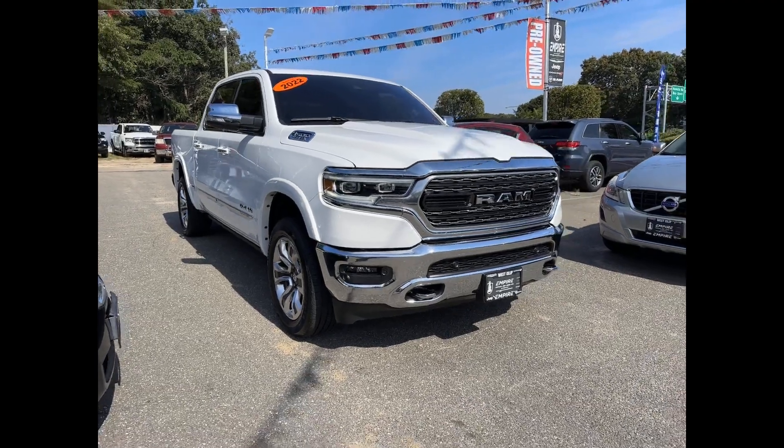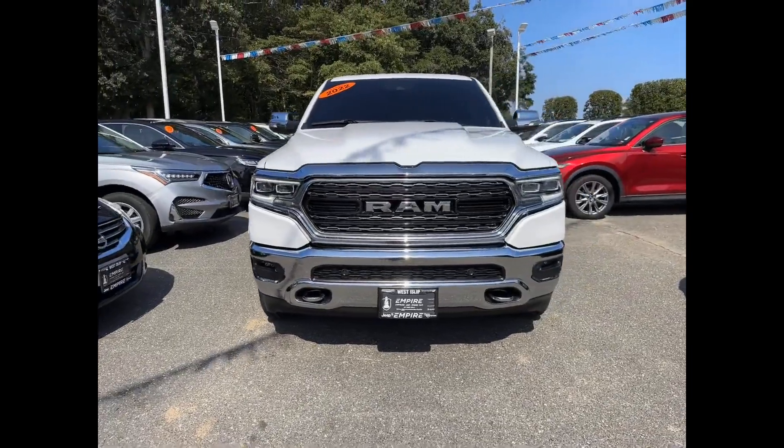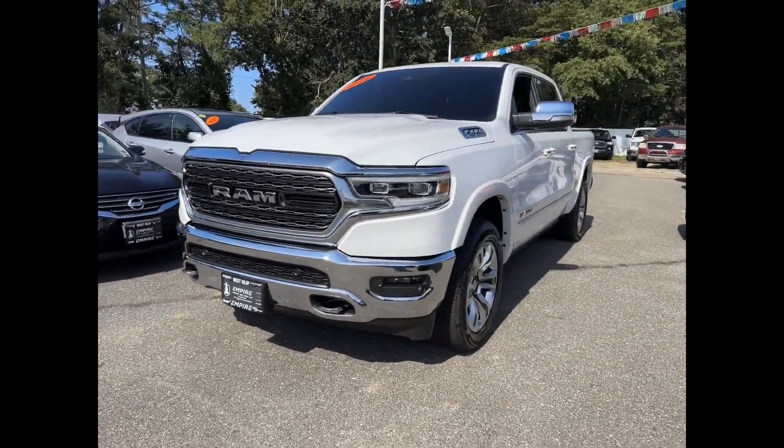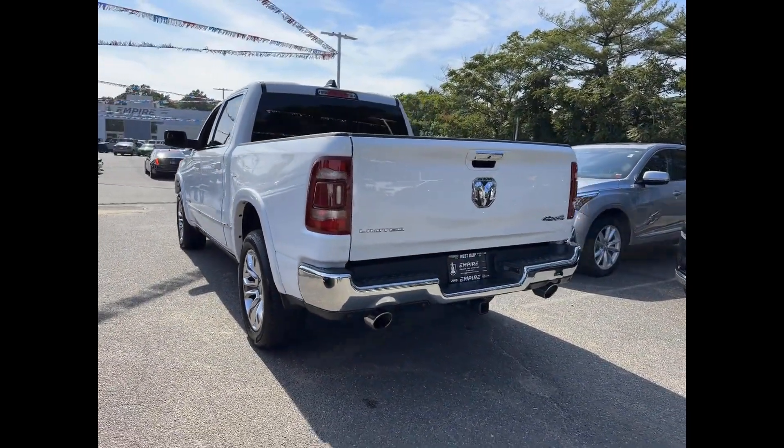2022 Ram 1500 with less than 21,000 miles on the odometer. This pickup truck offers two full rows of seating for premium comfort. If you're looking for extras, look no further than these built-in features.